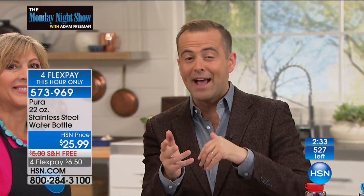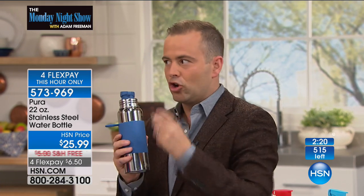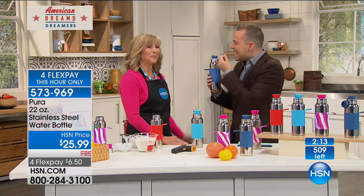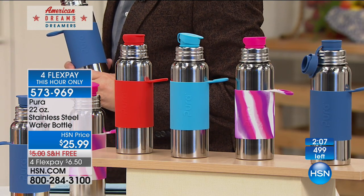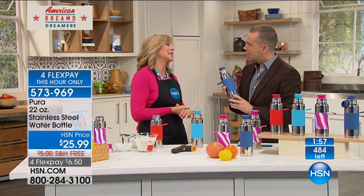Out there in the market, you'd be spending upwards of 30 to 32 dollars, so you're getting it on the Monday night show for 25 dollars with free shipping on the four flex pay. If you're fed up of using plastic water bottles, if you're a little nervous about what you've heard in the market — because heat and sun can make a bottle of water taste a little bit wrong — most people have had that experience. The heat cycling is what makes plastic really expel. It's a petroleum-based product, while silicone is a sand-based product, so it's infinitely more safe.